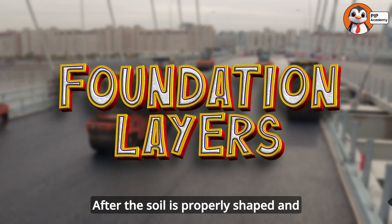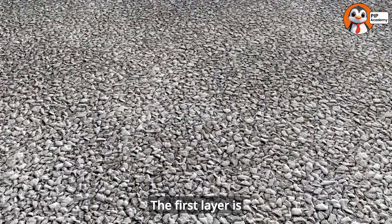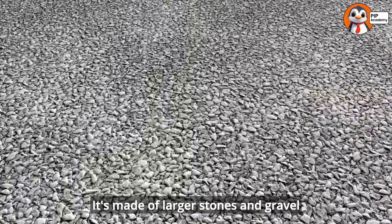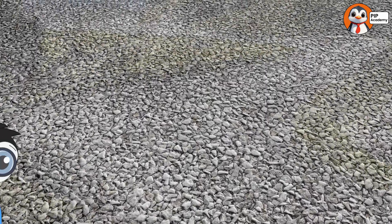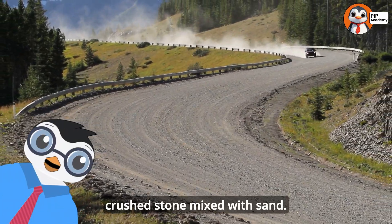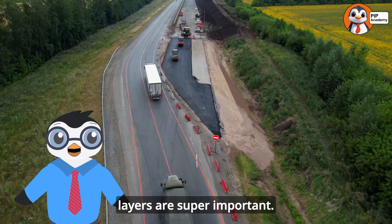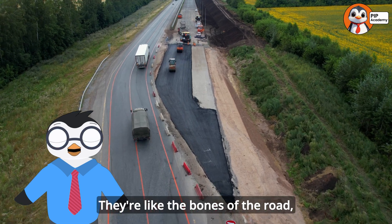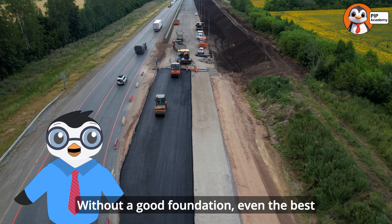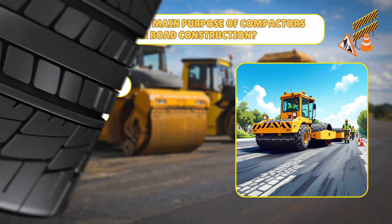After the soil is properly shaped and compacted, it's time to add the foundation layers of the road. The first layer is usually called the sub-base — it's made of larger stones and gravel that provide drainage and support. On top of that goes the base course, which is made of crushed stone mixed with sand. These foundation layers are super important. They're like the bones of the road, providing strength and stability. Without a good foundation, even the best pavement on top would quickly crack and fail.